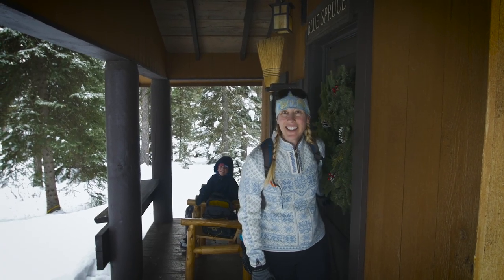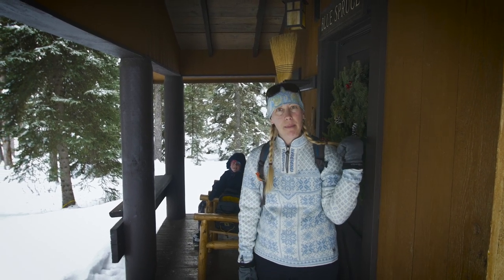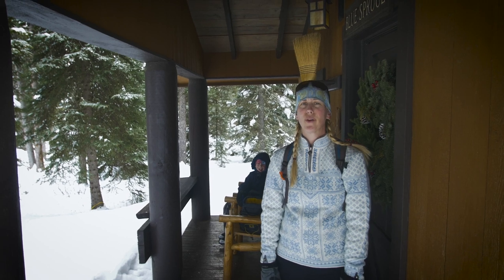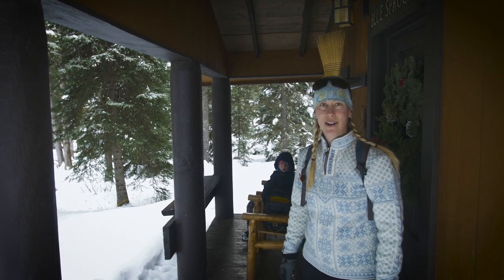Hey, we're in Lone Mountain Ranch in Big Sky, Montana. Super psyched to get out and go skiing. We just checked into our cabin — it's the Blue Spruce Cabin! And it's so cute, right by the creek, and it's snowy with the trees. It's just gorgeous, amazing. We can't wait to get going.